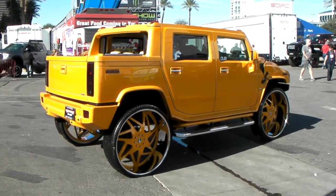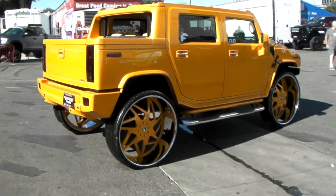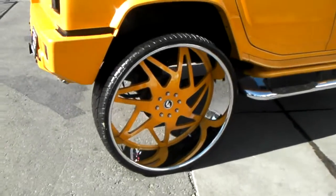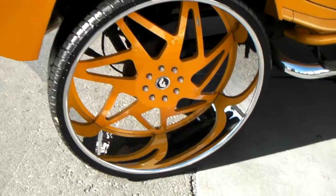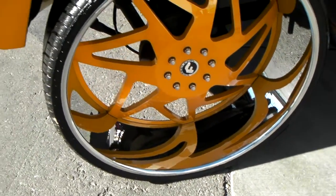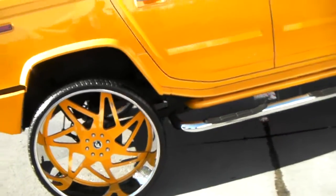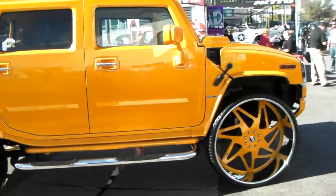It's your boy KB from Dozen Tires TV looking at a beautiful Hummer with 34 inch 4G Autos on it. Great looking wheel. As you can see, there's no room for weights on the back of this. I don't know if you've balanced this or what — I think you just drive when you've got 34s, do it real slow, and avoid potholes.